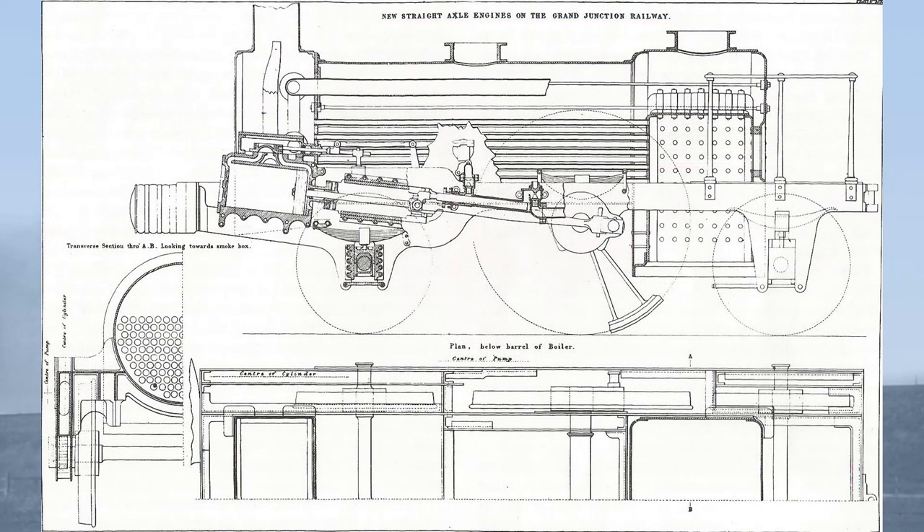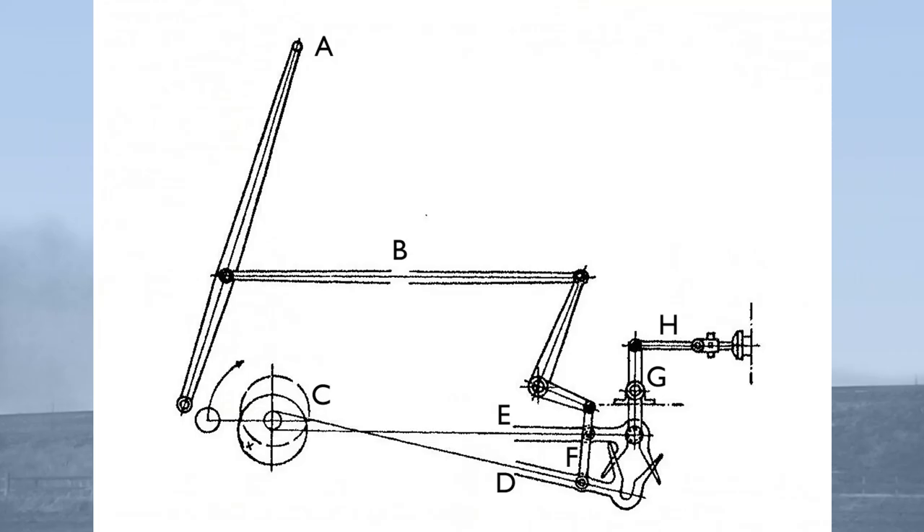Key features of the Boudicombe design were a wrought iron frame between the smoke box and fire box, which carried inside bearings for the driving wheels. The carrying wheels had outside bearings supported by an outside iron frame. The cylinders were outside, sloping at an angle of 10 degrees, but with horizontal slide valves. These valves were worked by Boudicombe's own gab valve gear.